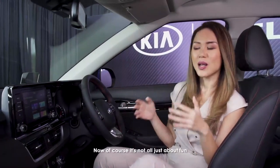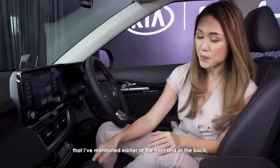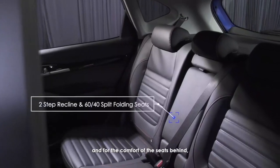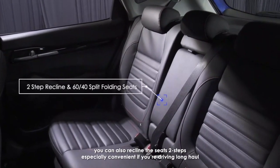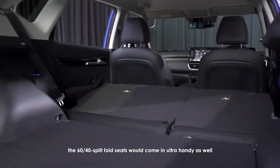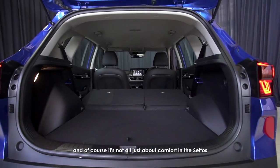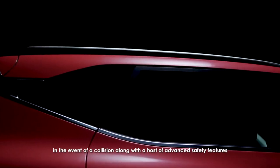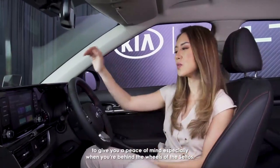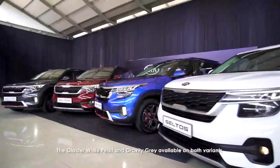Rear passengers are not forgotten either. In addition to the USB ports mentioned earlier, you also have rear air vents, and the seats can recline two steps — especially convenient if you're driving long haul. Cargo space is ample, and should you need even more space, the 60/40 split fold-flat seats come in very handy. In terms of safety, six airbags are available in the event of a collision, along with a host of advanced safety features to give you peace of mind when behind the wheel of the Seltos.